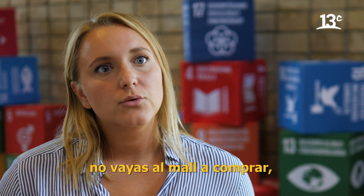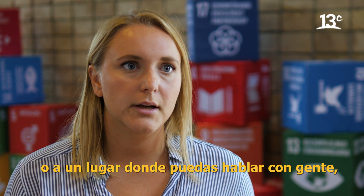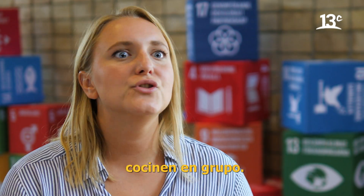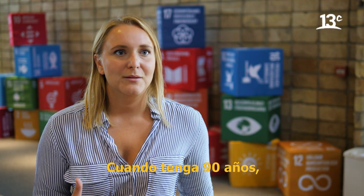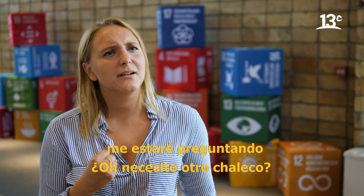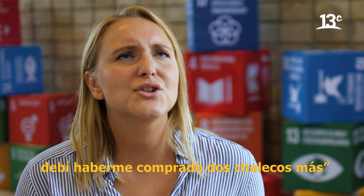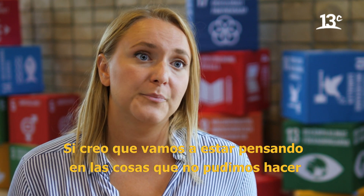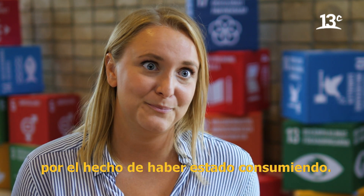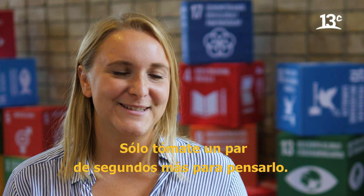If you want to do something with your friends, don't go shopping and consuming. Do stuff. Maybe go to the cinema, go to a Tivoli, or actually cook food together. Those are the things you're actually going to remember, not the things that you buy. When I'm 90 years old, I won't be thinking 'I should have bought another sweater' or 'in 2018 I should have bought two more sweaters.' I'll think of all the things that I actually did. Just think before you buy — take some seconds to think about it.